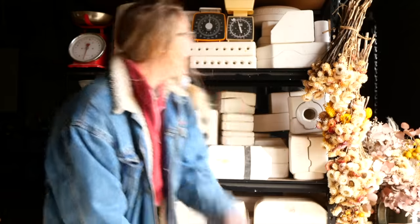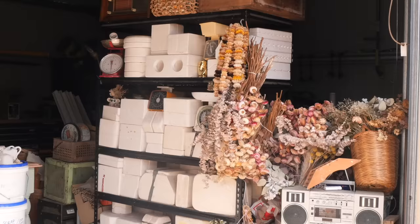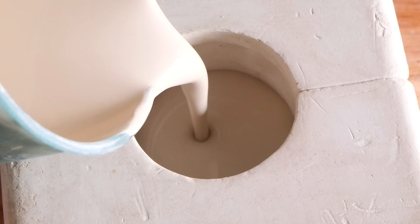Hello everyone, my name is Shelby and this is the series where I reveal what is inside these mystery pottery molds I found on Gumtree. Hello and welcome to Mold 99. I have a very special friend joining this week's video and I'll throw it over to her in a moment to have a chat. First, let's pour this mold up.